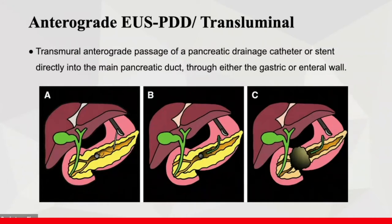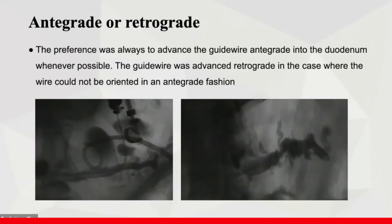If the guidewire cannot pass the stenosis, the transluminal antegrade procedure is performed. Sometimes the guidewire is oriented in a retrograde fashion. The preference is always to advance the guidewire antegrade into the duodenum whenever possible. The guidewire is advanced retrograde only in cases where it cannot be oriented in an antegrade fashion.